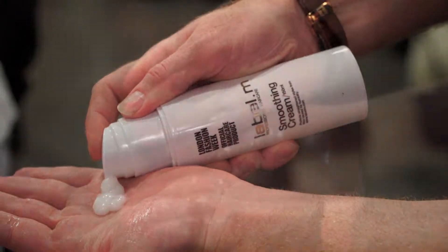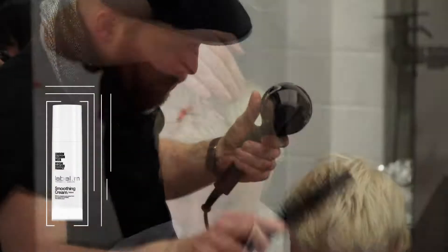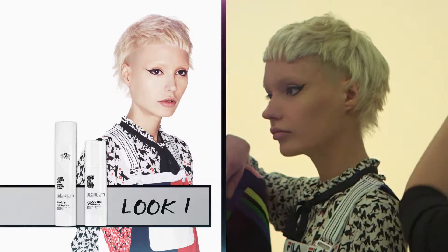Smoothing cream is applied before blow drying to achieve a sleek, shiny blow dry. MFlex 3, exclusive to Label M, is infused with avocado and olive extract to provide self-sealing moisture to the hair and a superior style memory for long-lasting smoothness.